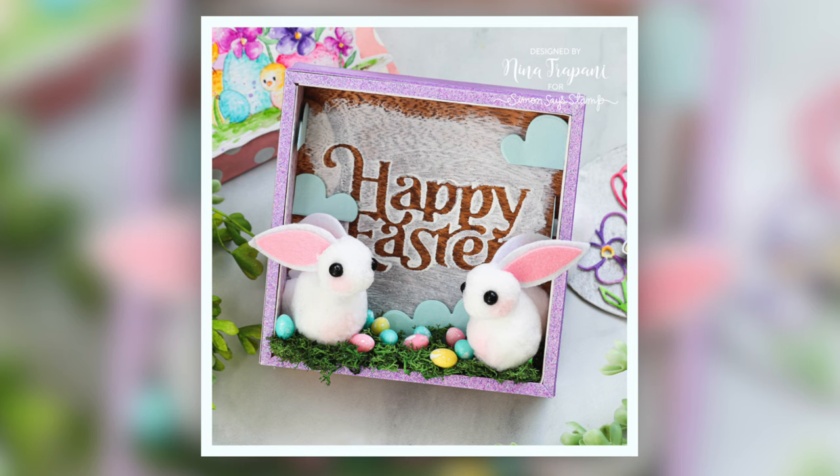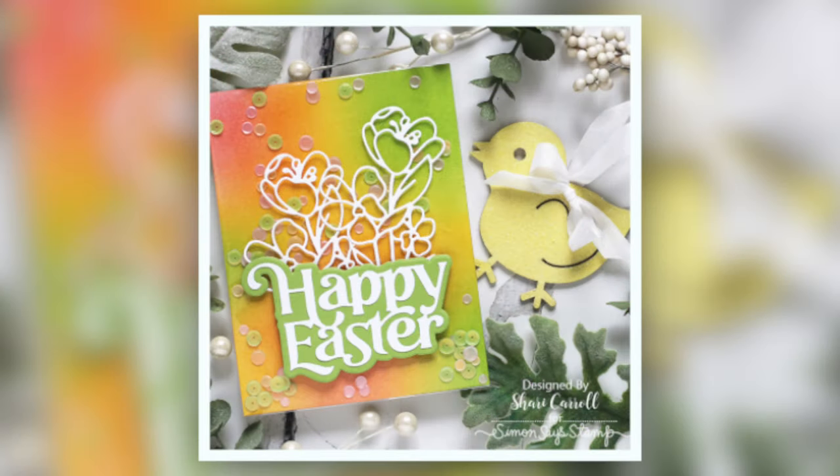If you want to make something more on the decorative side, I've made a vignette box with the adorable pom-pom bunnies. I used the Fancy Happy Easter die as a mask for some painting in the background, and also utilized patterned paper inside and outside of the box, along with the glitter paper.